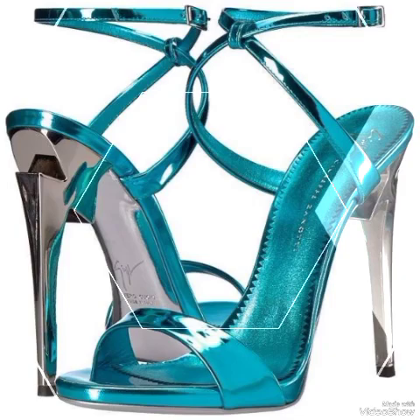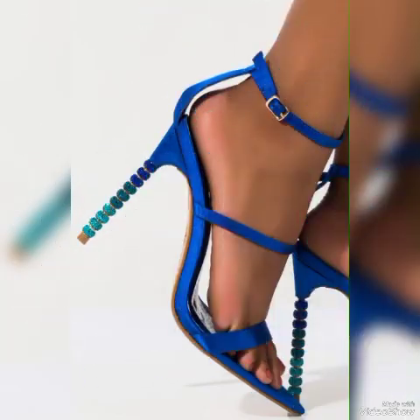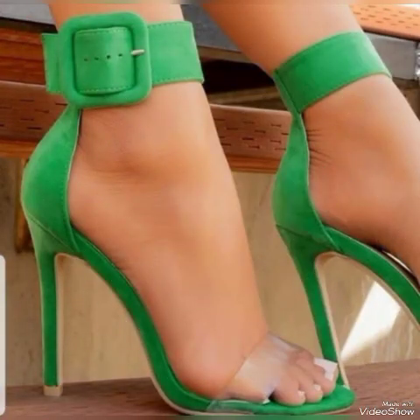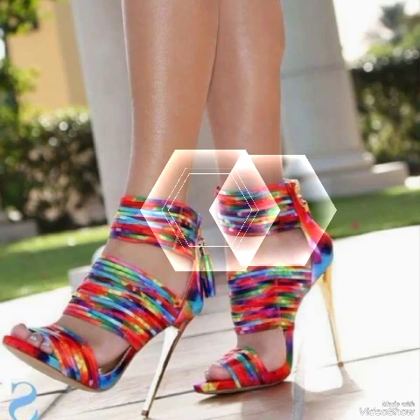These are the latest trending designs from the fashion world for women's of 2024. All these collections of pointed toe, open toe, and square toe high heel sandals you can use to make your personality elegant and gorgeous and to look younger and beautiful.